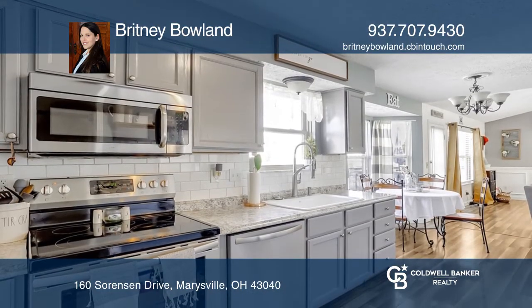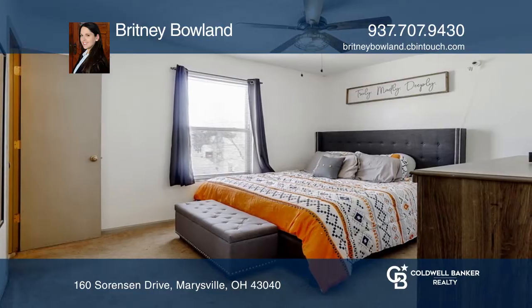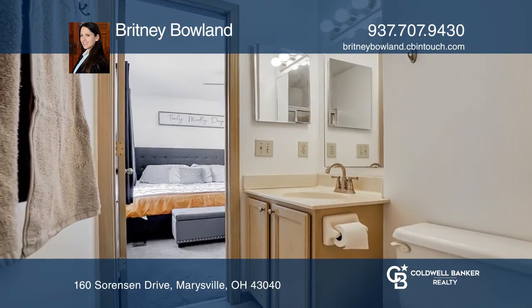Updates include kitchen countertops, updated cabinetry, newer appliances, laminate flooring, and newer vinyl flooring in the second-floor bathroom.